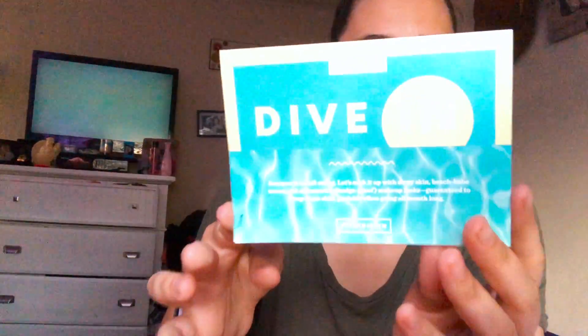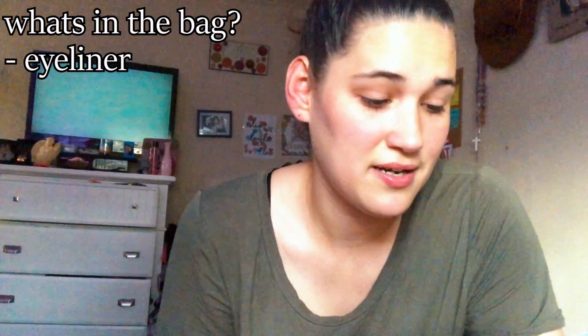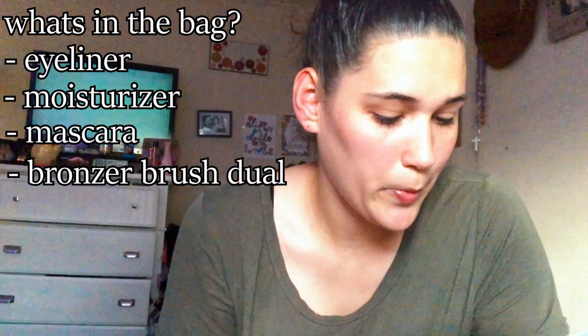So let's jump right into it. You also get a bag — I forgot to mention that. You get a nice little makeup bag, and this one is made for summer. It has a little card that says 'Dive In,' and when you open it, it tells you what five products are in your bag. This month they put in an eyeliner, a moisturizer, a mascara, a bronzer brush duo, and an eyeshadow.